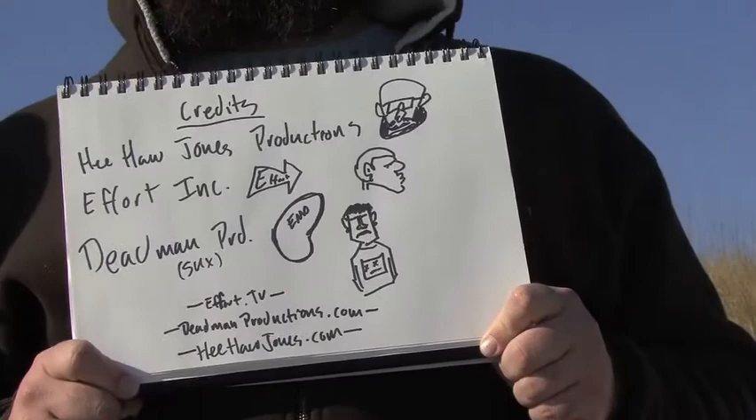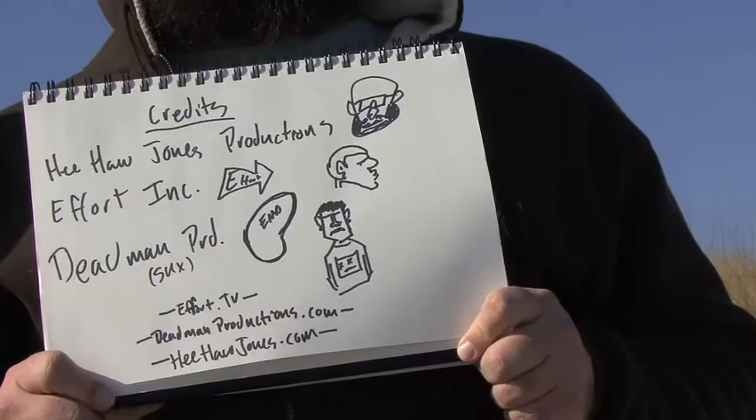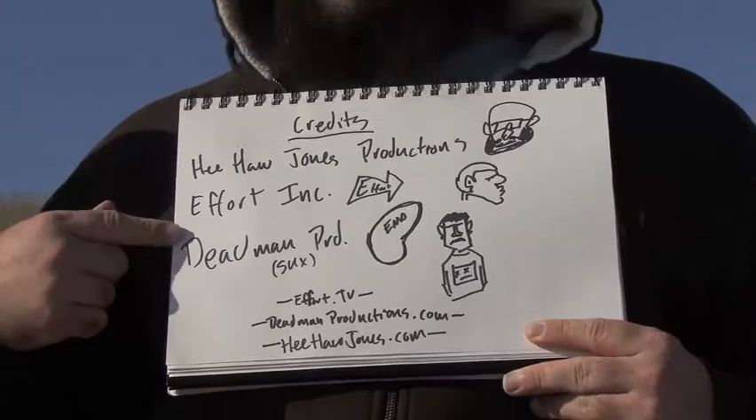Thanks a lot to Hee Haw Jones Productions for making this entire thing happen. Without them, there'd be a lot less light in this world. There's some other guys that were helping out — you can see their names there. I'm actually contractually not allowed to read their names out loud. If you want to sponsor me or...